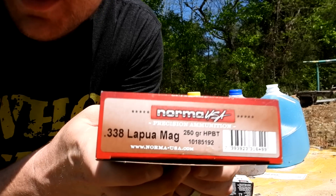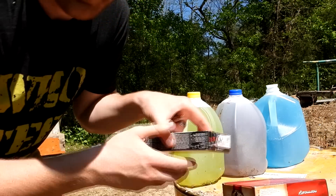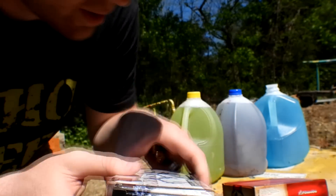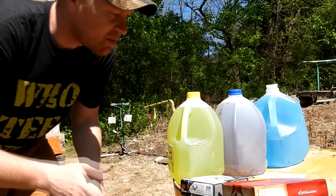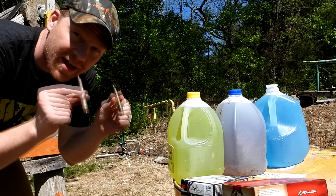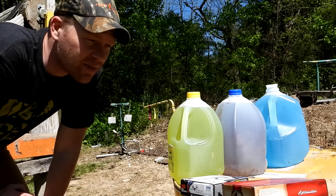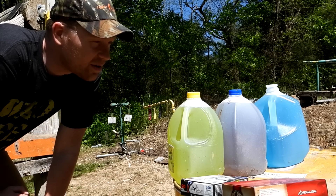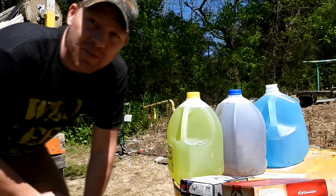For the ammo: the 338 Lapua is a 250 grain and the 300 Win Mag is a 180 grain. Needless to say, big rounds, lots of power. These are expanding hunting bullets, so let's see what happens. I'm going to guess the 300 Win Mag catches in four jugs and the 338 Lapua in five — but keep your fingers crossed that we shoot dead center and actually catch these bullets.